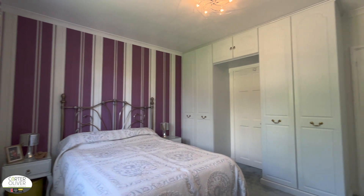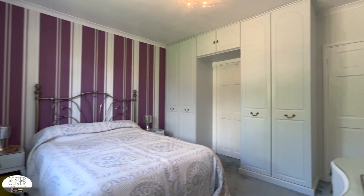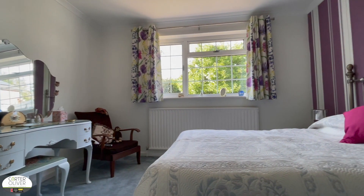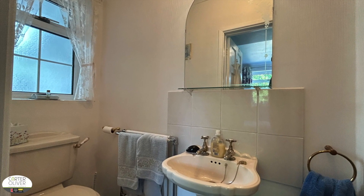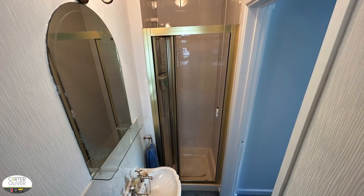Bedroom number one is similar in size to bedroom number two. You've got fitted wardrobes again, this time around the entrance to your ensuite, and it looks over the rear garden similarly to bedroom number two, so it's nice and bright and airy. The ensuite is a galley style room — narrow but perfect — and has all you need for a shower in the morning or evening.